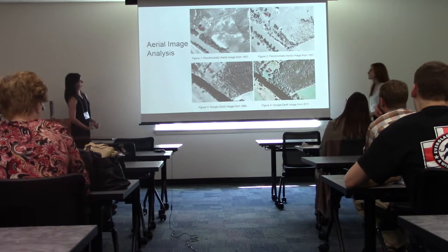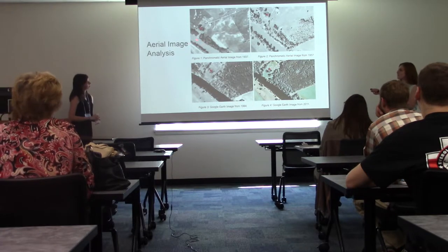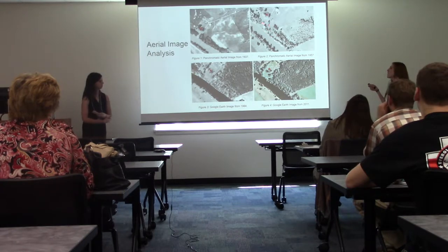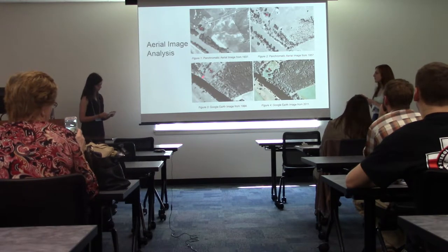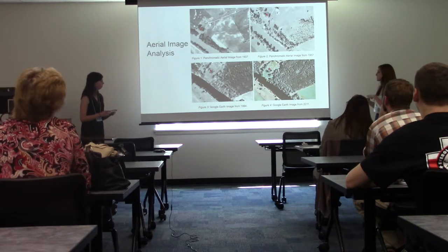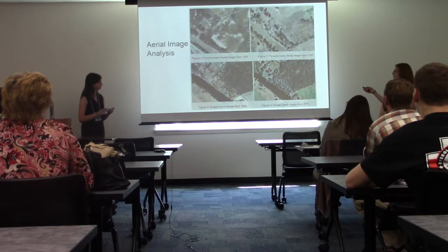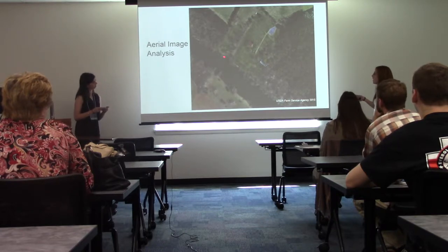Starting with an aerial image from 1937, you can see a healthy functioning riparian buffer. In the next image you can see the loss of trees in the forested area maintaining the structure of the bank, which occurred due to a flood in 1949. The following picture shows further loss of the riparian buffer. By 2012 it's significantly diminished, and in 2015 — the most recent photo we have — the buffer is really just non-existent at this point.